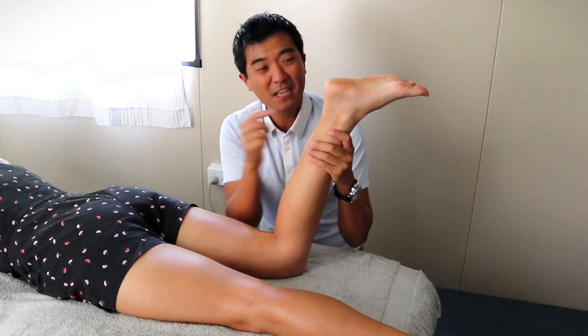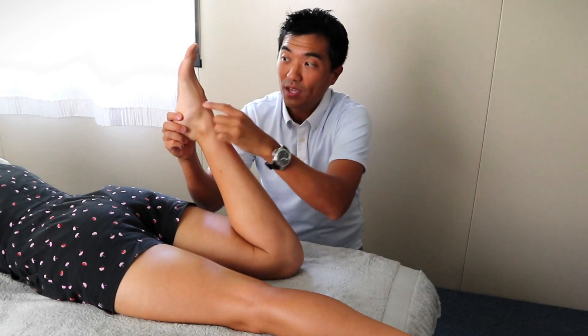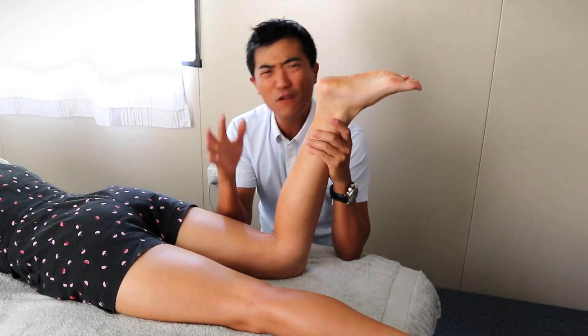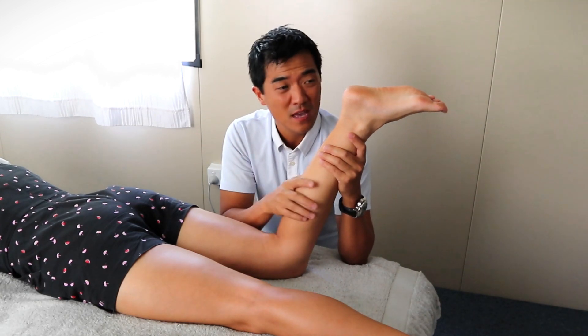Heel pain, like heel spur pain, achilles pain — and you won't believe it — even pain at the top of the foot, through here on the outside of the foot, like you fractured something. It can even feel like a really bad bruise, a sharp shooting pain, it can feel like you've broken something, like fracturing your bones.